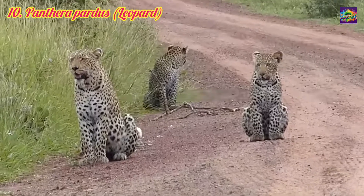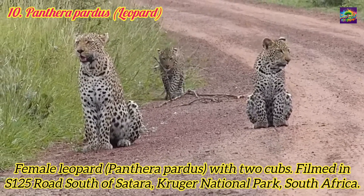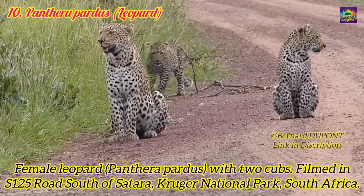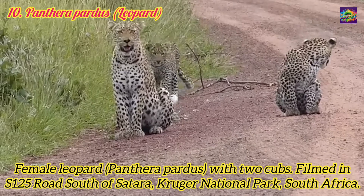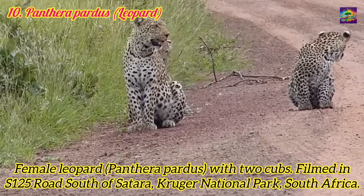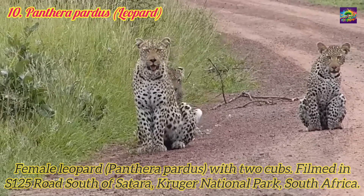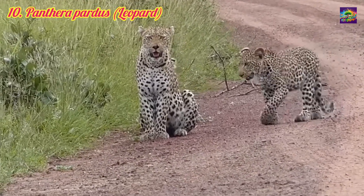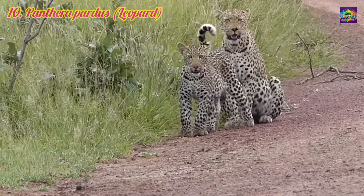10. Panthera pardus, the Leopard. Evolved approximately 1 to 2 million years ago, still extant. Relation: Closely related to Panthera Leo, leopards are part of the same genus and share many evolutionary traits, including their body structure and hunting methods. Significance: Leopards are exceptional climbers and solitary hunters, known for their adaptability and ability to thrive in diverse habitats, from savannas to forests.